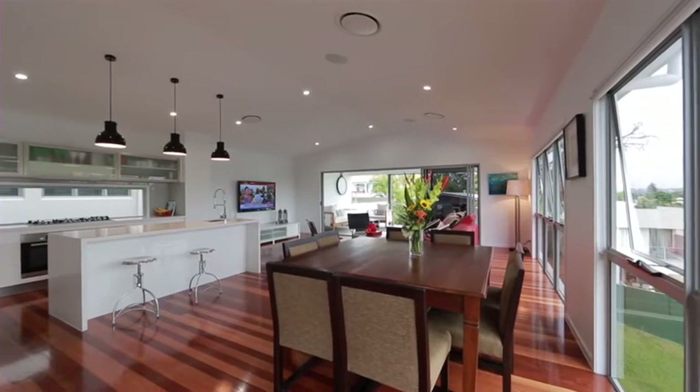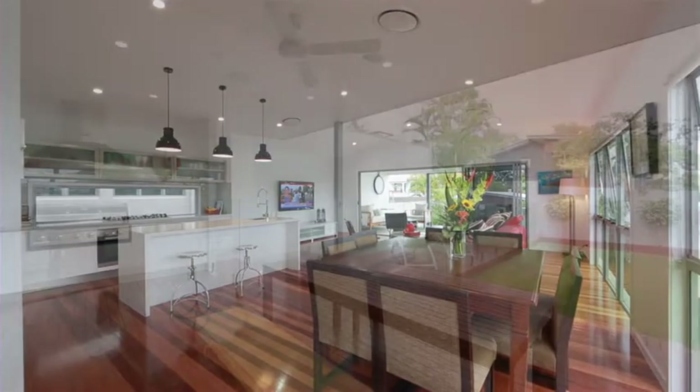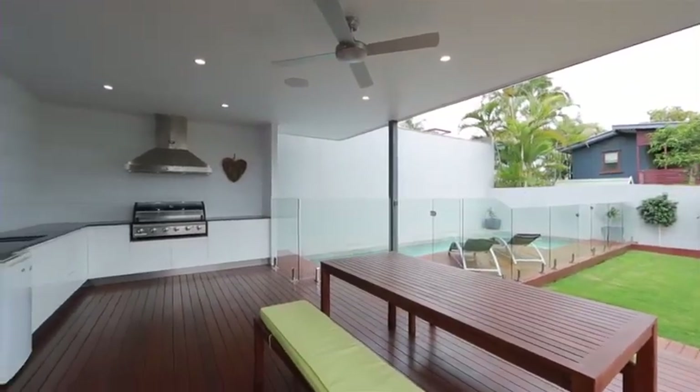Multiple living spaces, a rear entertainment deck that overlooks the in-ground pool, complete with built-in barbecue.